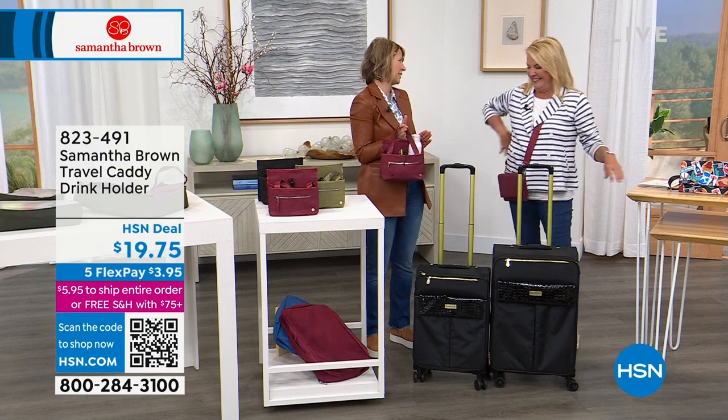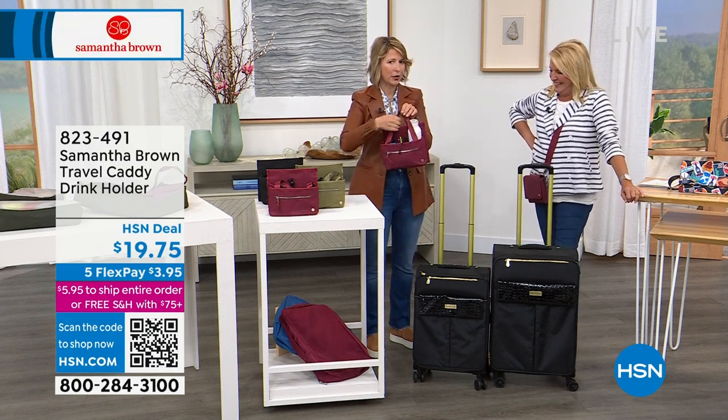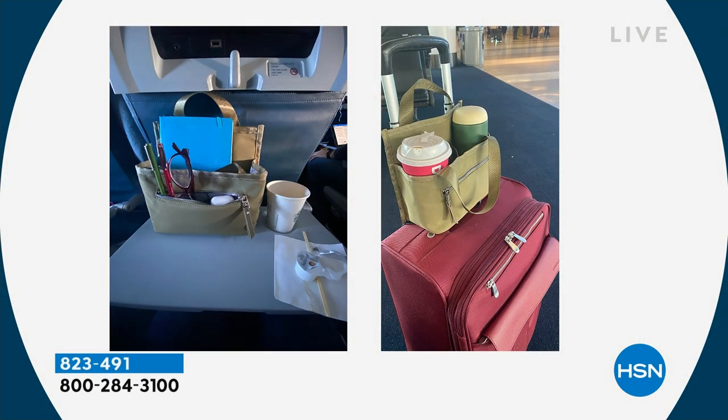It's just a small but mighty multitasker. It's an organizer, but its main job is to create space where there is none.